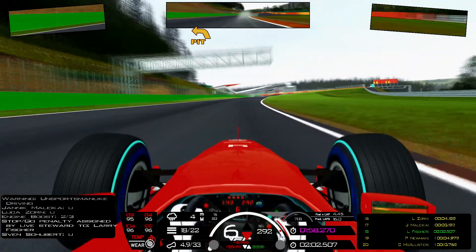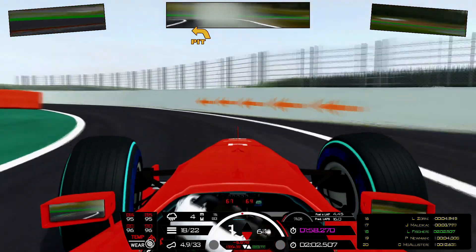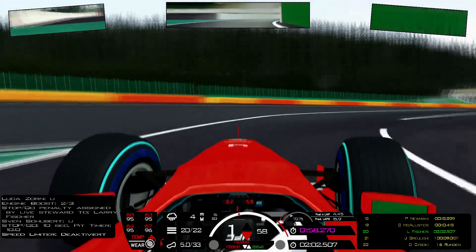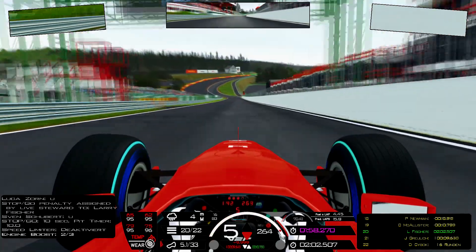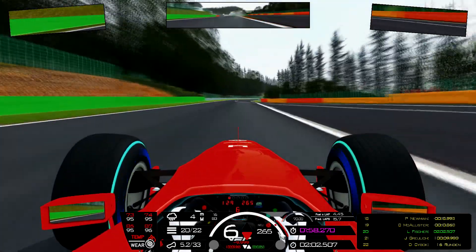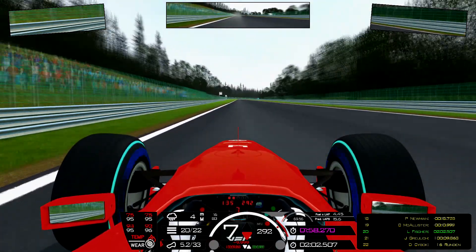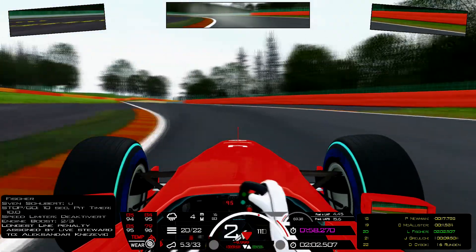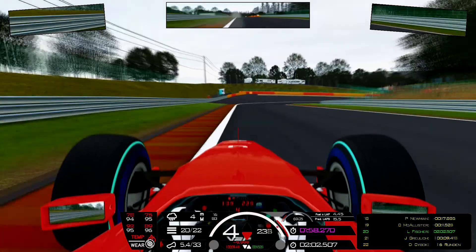Rejoining the racetrack on P20 — dead last. But as you can see nobody is ahead of me. Cooper McAllister — the guy in front of me is 10-11 seconds ahead. The good thing is that now I just can go my own pace without any obstacles around. Drive-thru penalty for Alexander Knisevic — dangerous driving and dangerous re-entry to the track. I was expecting to get another penalty myself, but fortunately it wasn't me.